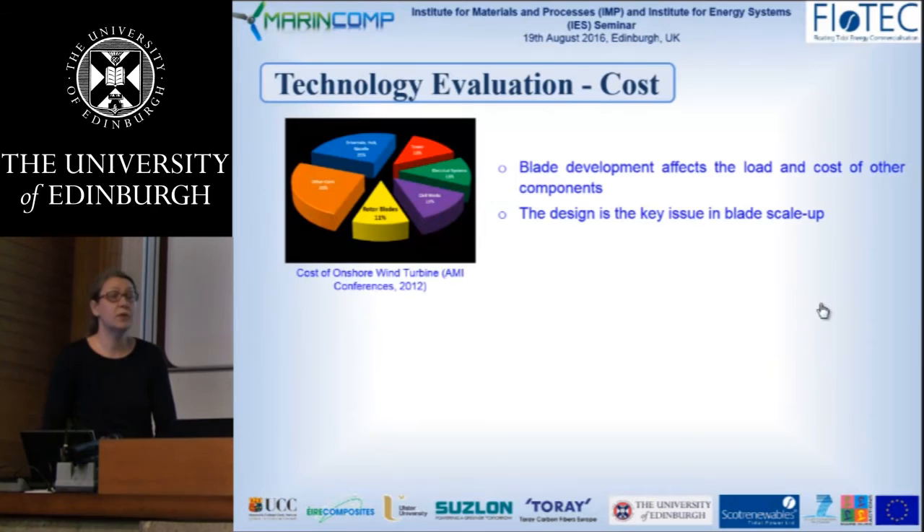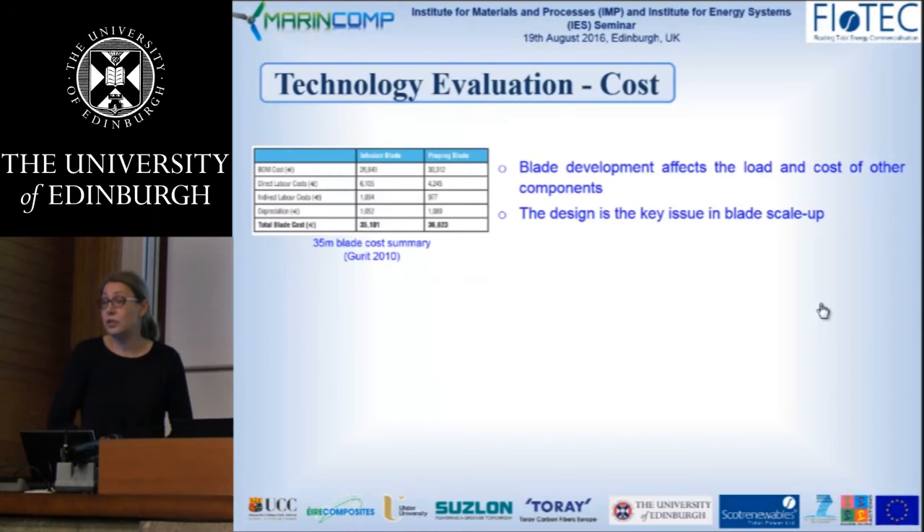First, technology evaluation and cost. We consider only a horizontal-axis turbine. The cost of the blades is 11% of all the cost for onshore wind, and it doesn't deviate much for offshore wind as well. Blade development affects the load and thus the cost of other components, so design becomes the key issue.